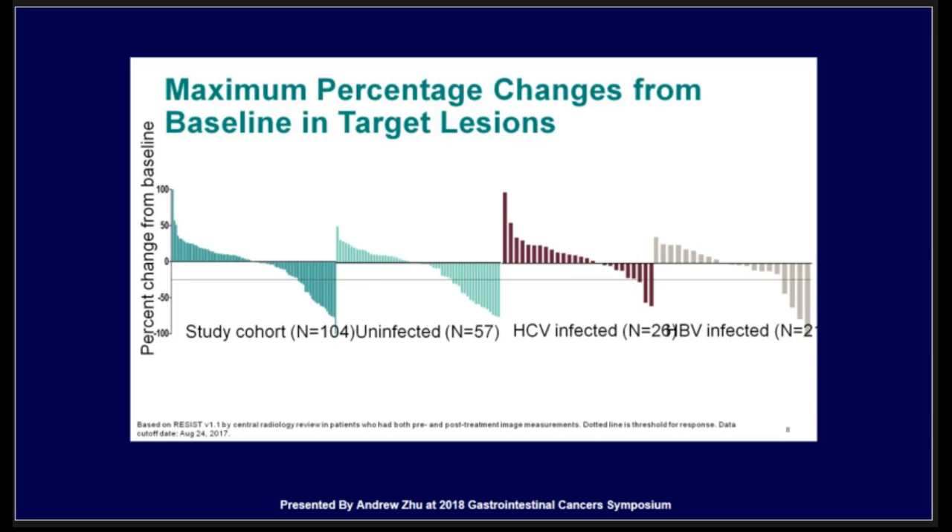This was consistent with the nivolumab study — the response in hepatitis B, hepatitis C, or non-viral etiology patients all showed benefit from the treatment regardless of viral etiology.